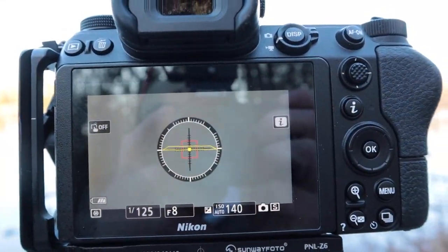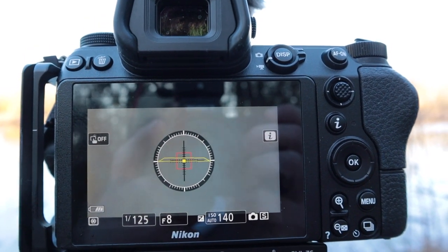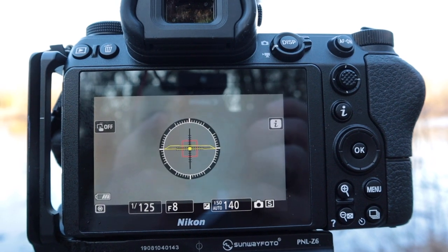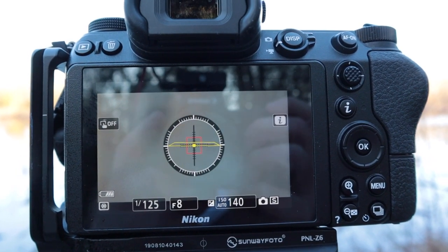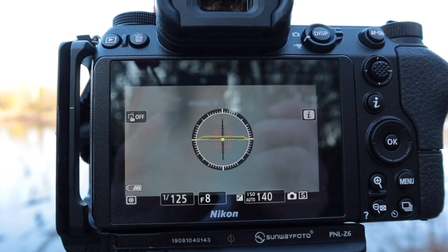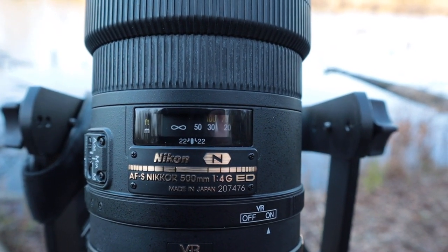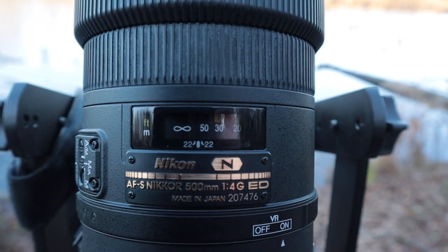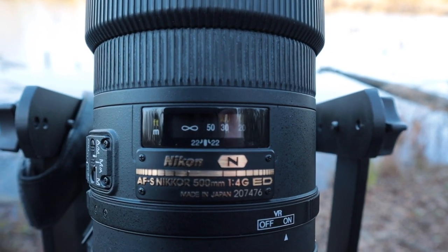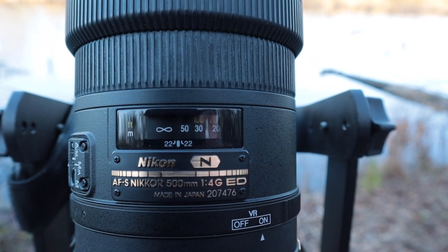It's gotten a little brighter and I've been able to increase my shutter speed to 1/125th of a second, which is really the fastest you should use at 60 frames per second — after that you'll get notchiness and jumpiness in your video. The focus distance meter on the VR 500 f/4 G shows the distance from me to the birds at over 50 meters.